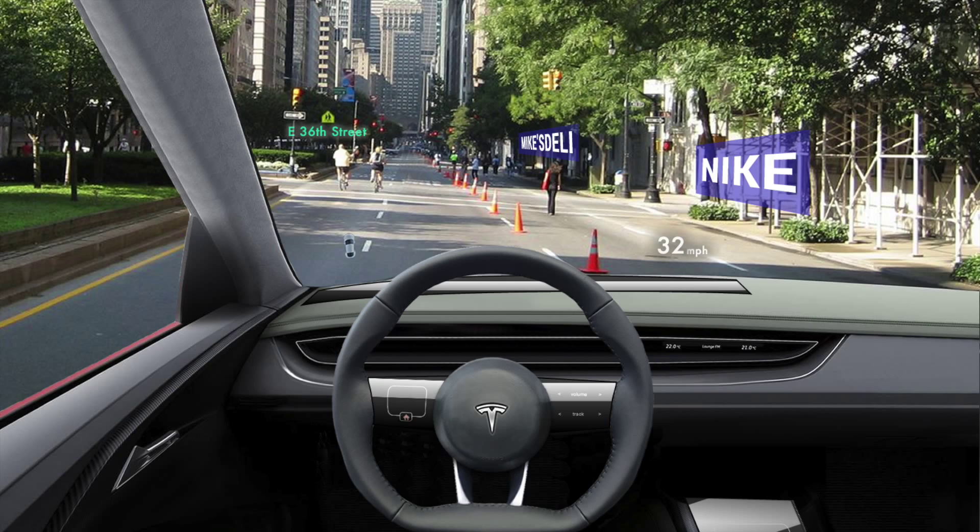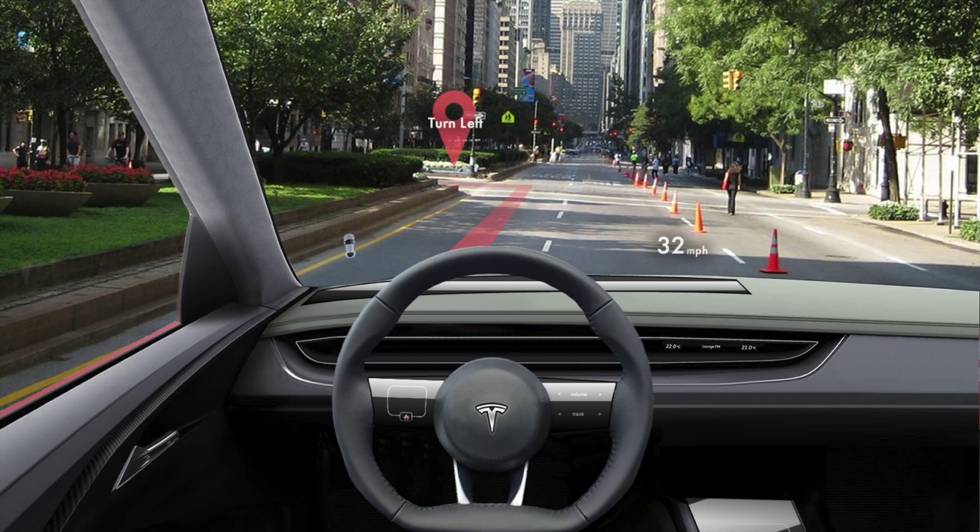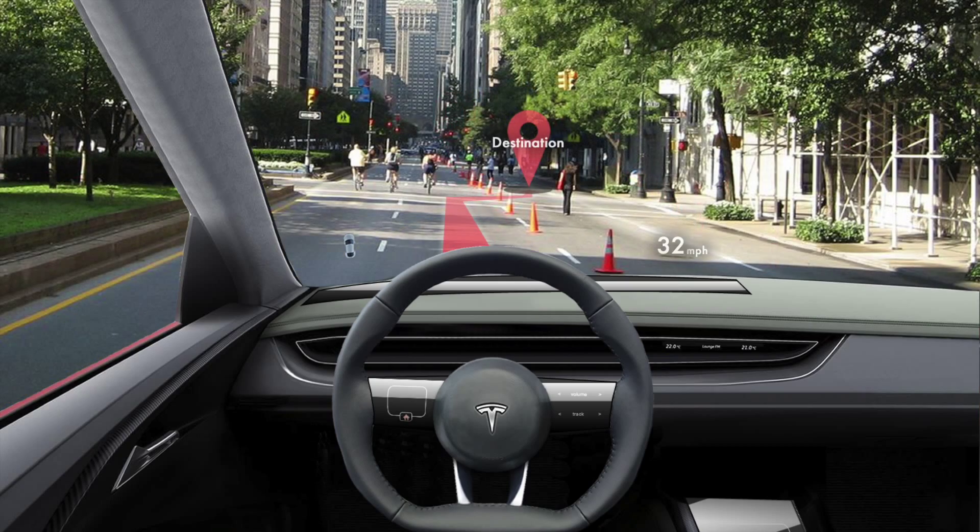Augmented reality navigation is a method of providing turn-by-turn driving directions to the driver where aspects of the real environment are augmented or emphasized using computer graphics. So in layman's terms, we can add virtual elements to what's actually there.